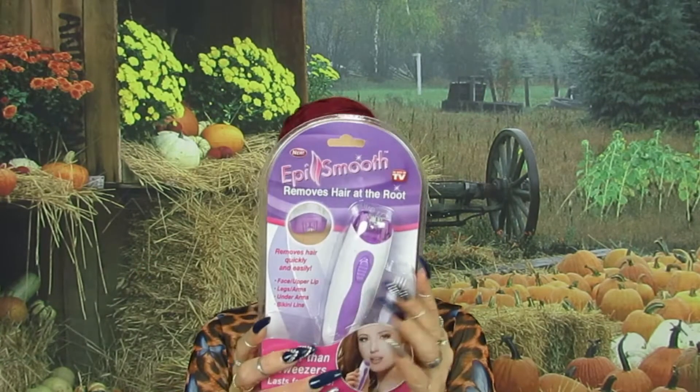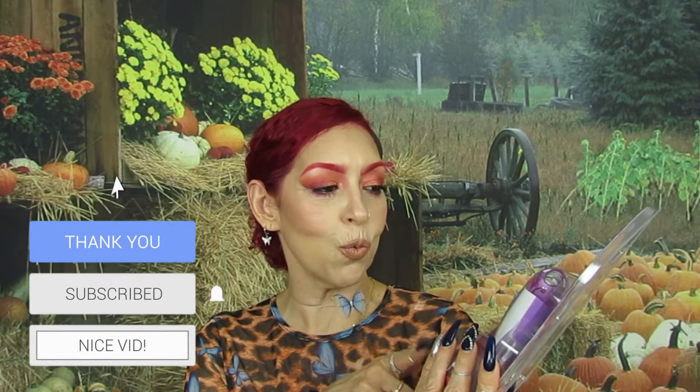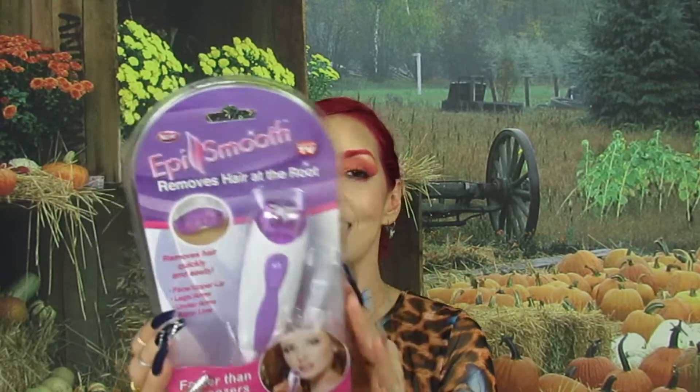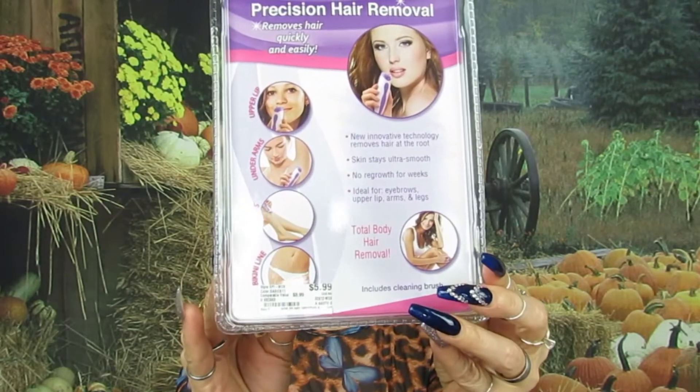Next I got this because I saw it and I was like, interesting. It's called Epi Smooth — it says it removes hair at the root, for your bikini line, arms, or little mustache. It says faster than tweezers, lasts for weeks, and it's as seen on TV. Let me know below if you have this and if you like it or not. This was $5.99 — can't wait to try it.